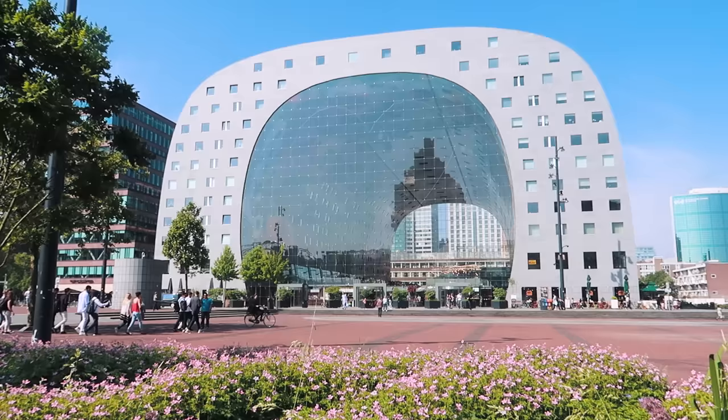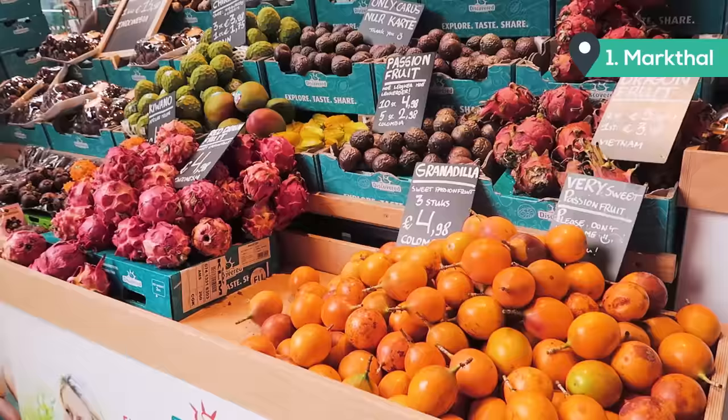Hi everyone, my name is Michelle, I'm the Intrepid Guide and today I'm in Rotterdam and I'm going to be showing you all the things that you can do in this awesome city. If you're new to this channel make sure you hit that subscribe button and turn on those notifications to get more videos like these.